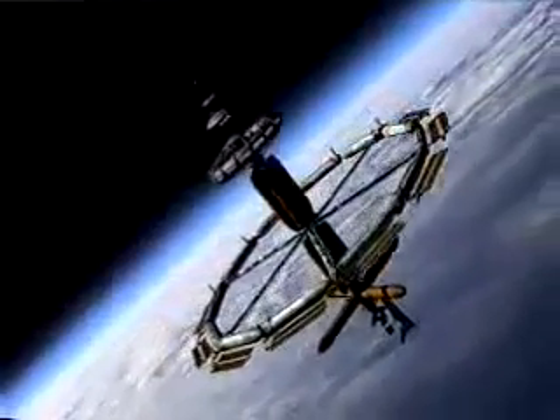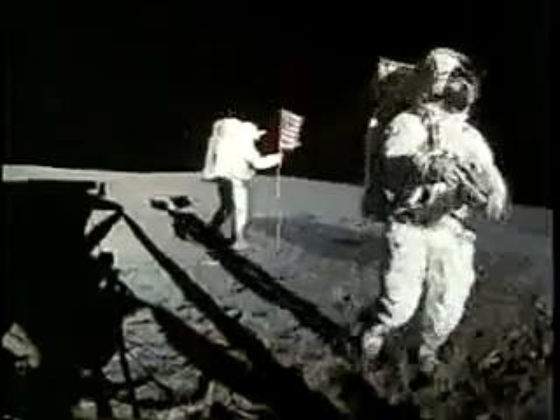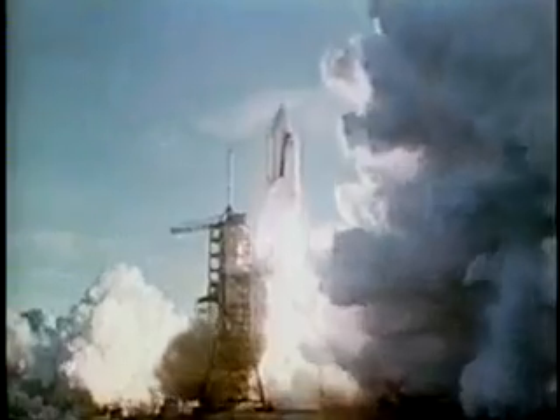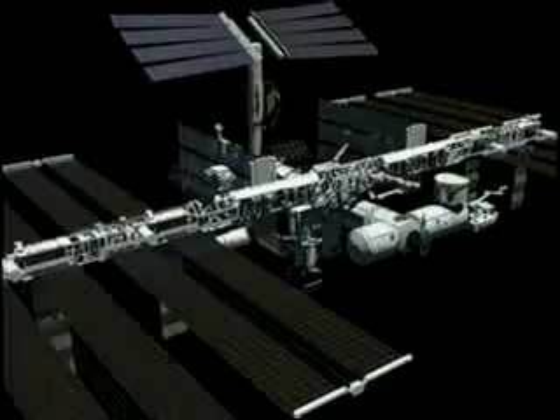Today, 95% of the engineering needed to build the stations and space planes seen in the movie 2001 has already been developed by NASA as part of its space shuttle program. Many of the film's technical advisors were NASA engineers who in the 1960s also designed the actual wheel-shaped stations and space shuttles which NASA soon hoped to build. Budget cuts after the moon landings forced NASA to only develop the space shuttles, and development of the space stations was dropped for over 15 years.